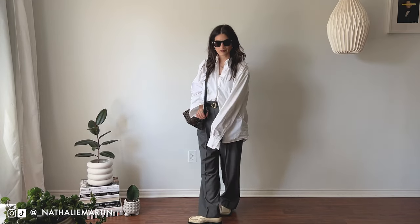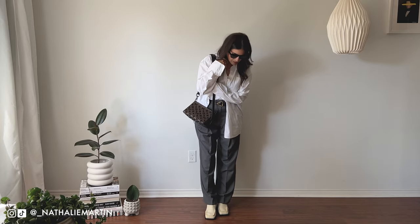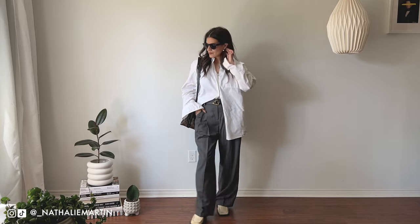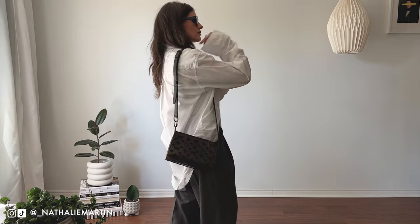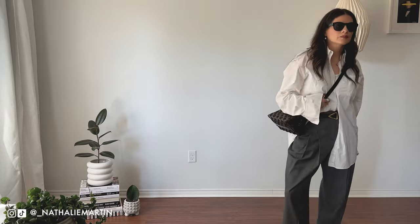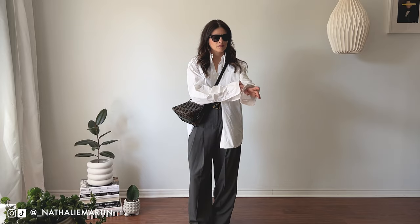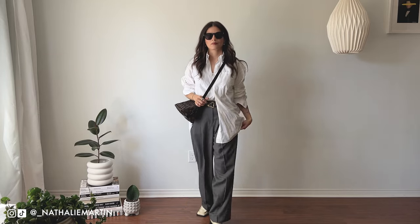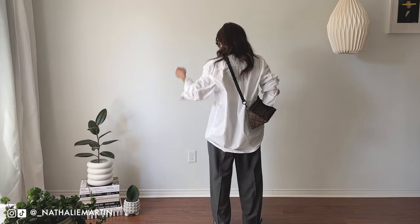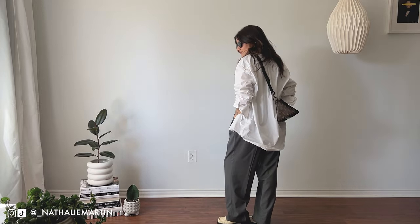Look number one is oversized, structured, and somewhat inspired by the LV menswear show where this bag was originally shown. I have trousers from The Frankie Shop, a pair of Jil Sander loafers, and an oversized shirt from Rika Studios. The belt is from Bottega Veneta and I love how it adds a little touch of gold to an otherwise monochrome outfit. I layered a white tank underneath for a little modesty and to create some visual interest.